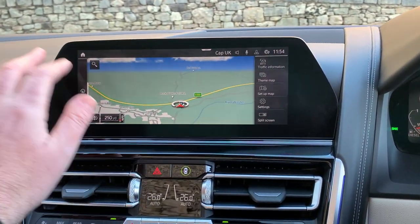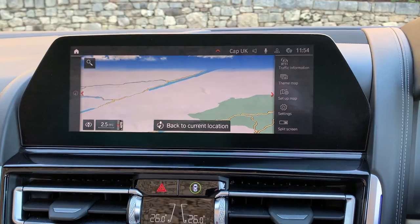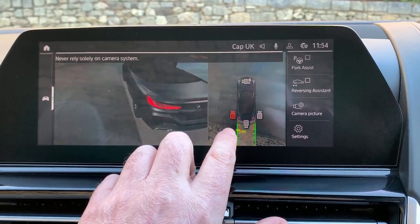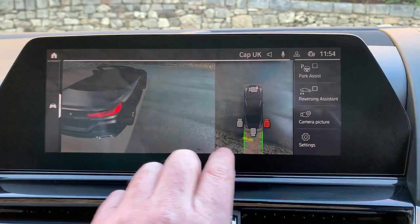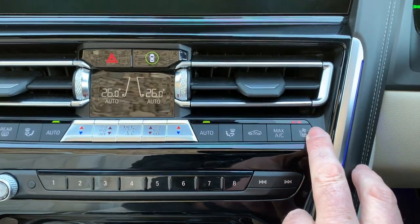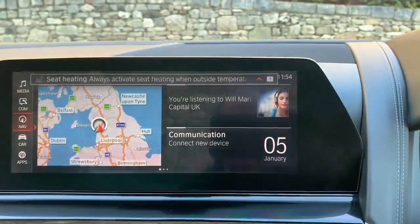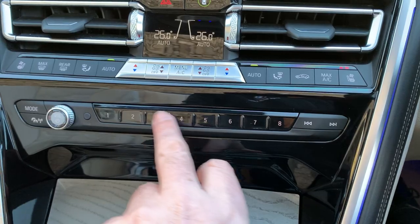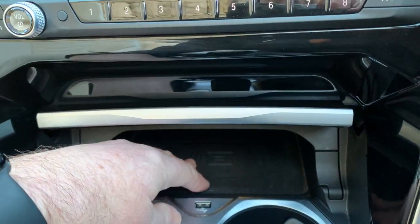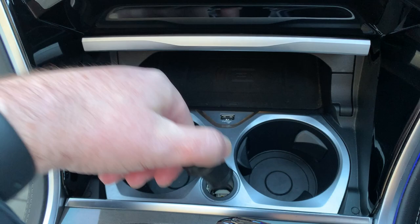Coming back inside the cabin, you've got the big satellite navigation screen which is touch sensitive, or you can control it from the iDrive controller. You've got DAB radio, and it's also a screen for parking with cameras all the way around the car — no excuse for hitting anything. Parking sensors front and rear, dual zone climate control, heated seats, favourite buttons to store phone numbers and places, wireless charging, a USB port, drinks holders, and a 12-volt socket.